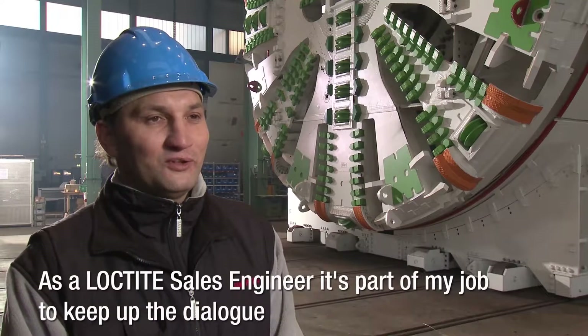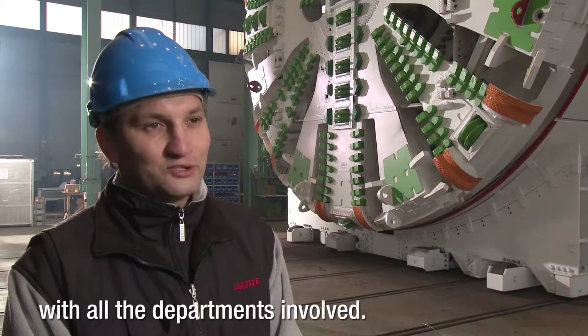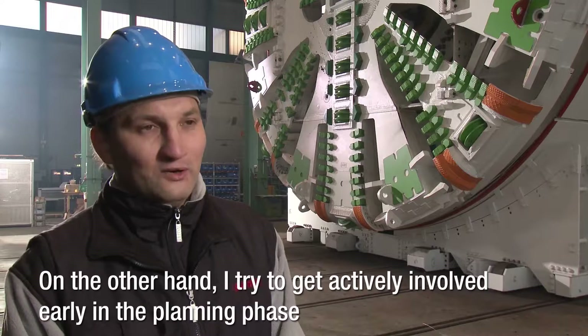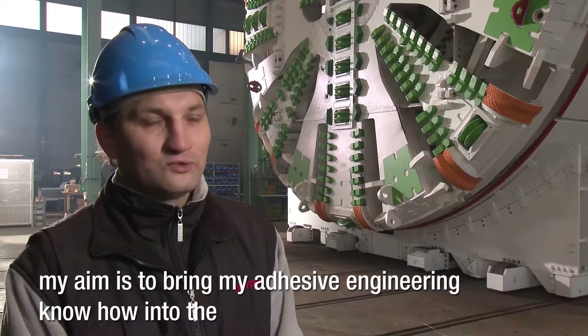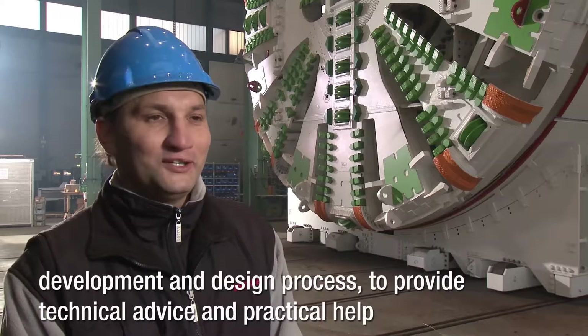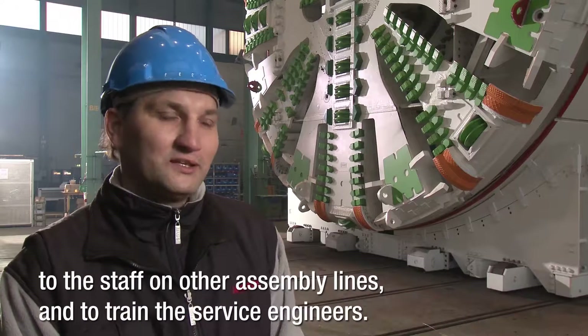As an engineer from Loctite, it is my task to stand in dialogue with all relevant departments, and with my know-how in adhesive technology, already in the phase of the new tunnel boring machine development and construction to support, working with assembly lines, standing on the side of the wheel, and working with service technicians.